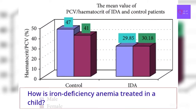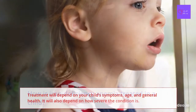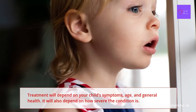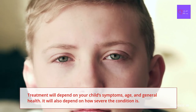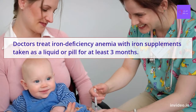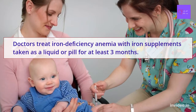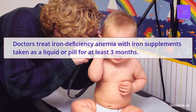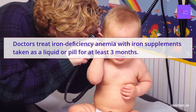How is iron deficiency anemia treated in a child? Treatment will depend on your child's symptoms, age, and general health, and also on how severe the condition is. Doctors treat iron deficiency anemia with iron supplements taken as a liquid or pill for at least 3 months to help iron get absorbed into the body.